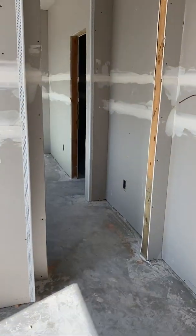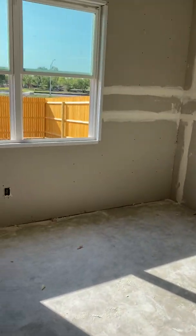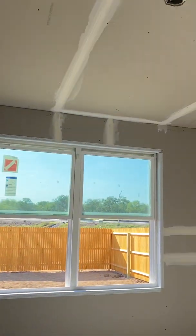The main bedroom is here. It'll hold a king-size bed, two nightstands, and a dresser. These are nine-foot ceilings.